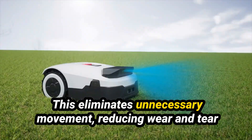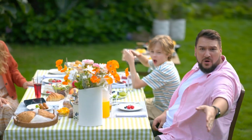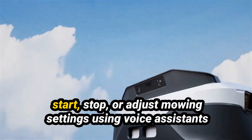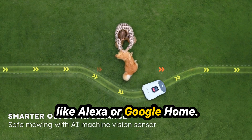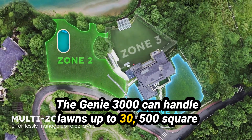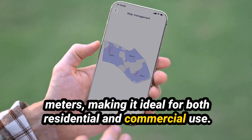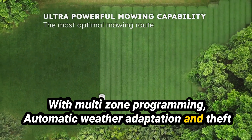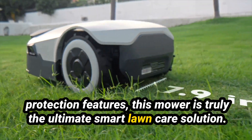This eliminates unnecessary movement, reducing wear and tear while maximizing battery efficiency. It also features voice control compatibility, allowing you to start, stop, or adjust mowing settings using voice assistants like Alexa or Google Home. The Genie 3000 can handle lawns up to 30,500 square meters, making it ideal for both residential and commercial use. With multi-zone programming, automatic weather adaptation, and theft protection features, this mower is truly the ultimate smart lawn care solution.